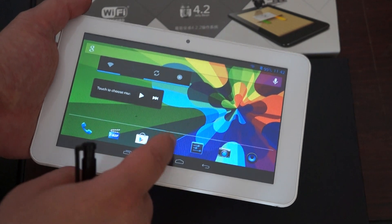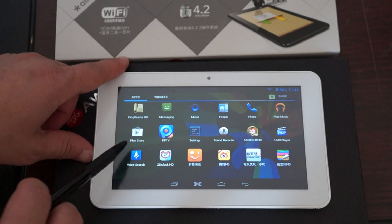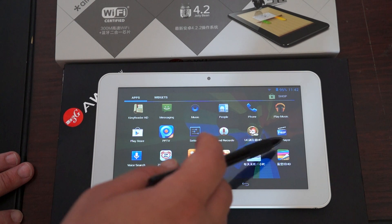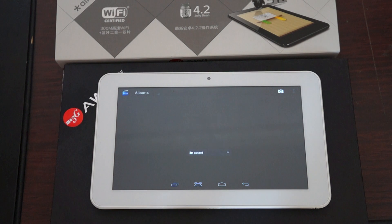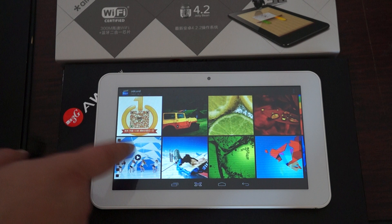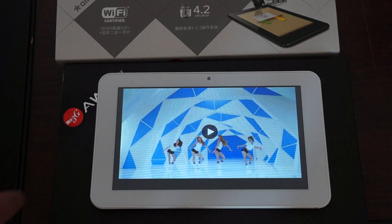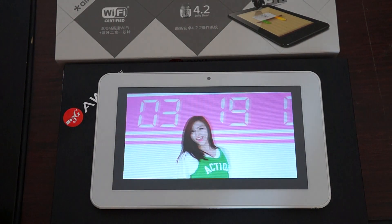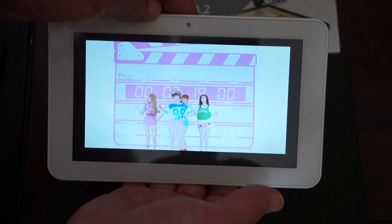We'll go back to the desktop icons. Play Store, Settings, Sound Recorder, UHD Player — 2160p player — Video Player. And it looks like this has another I Know video; they have quite a few videos on this one. This has a seven inch 800x480 pixel resolution HD screen. It feels really loud. This has a wide view angle as well.